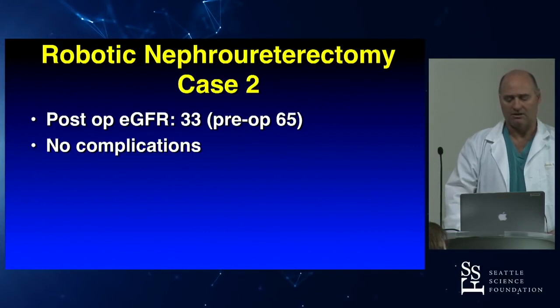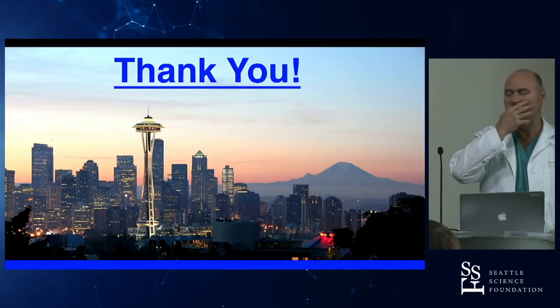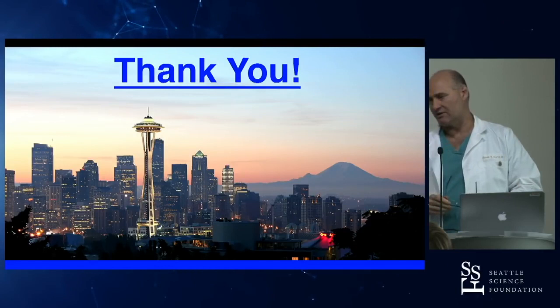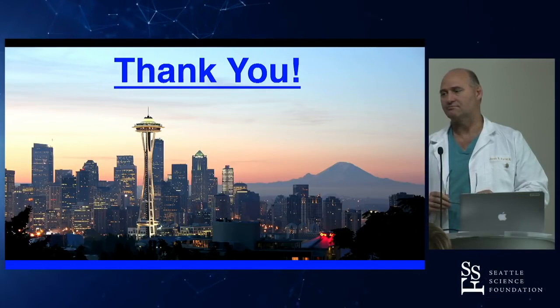The patient did well with no complications and maintained a significant amount of GFR. During Q&A: the reason I do the distal end first is an XI thing — because I can now reach down there immediately. With the SI, if I started on the kidney like we all did historically, I couldn't reach down to the bladder. The ureter being under tension makes it easier — when you release the kidney it's no big deal. There's no harm in doing it first, so far.